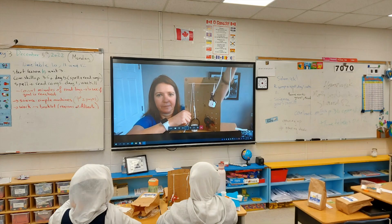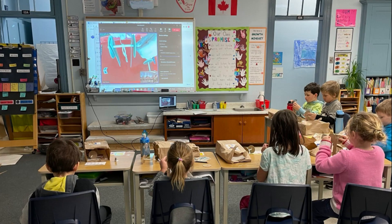Our presenters use two cameras — one that is facing them, and a secondary camera that showcases the materials and how they will be used.